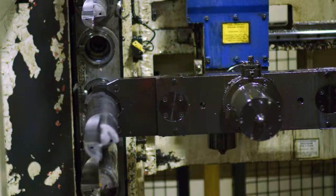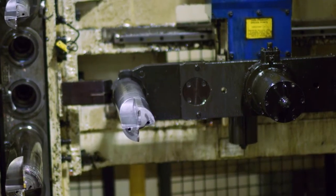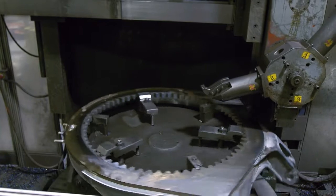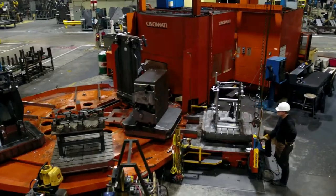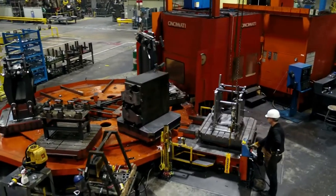In the machining area, we drill the holes required for assembly, plus turn, mill, and burnish them. These operations are performed by skilled workers with computer numerical control, or CNC, machines.